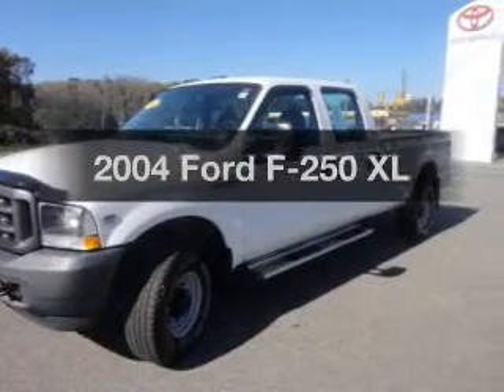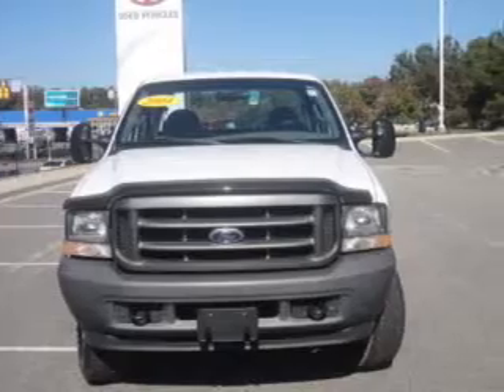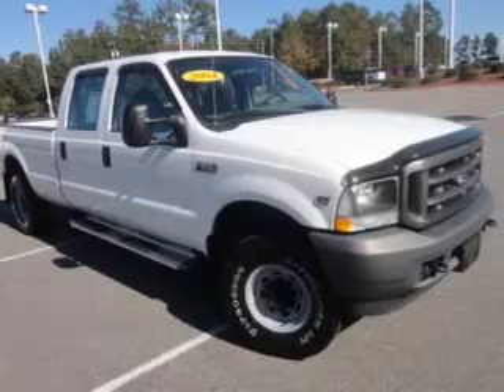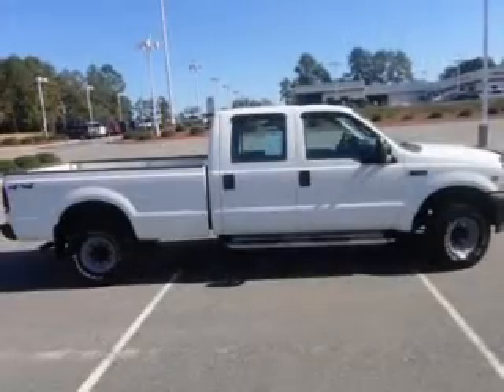Check out this 2004 Ford F-250 — this is the set of wheels you've been looking for. The powertrain includes four-wheel drive with a powerful 10-cylinder engine that responds smoothly to its automatic transmission. Anti-lock brakes help you bring your vehicle to a safe stop.